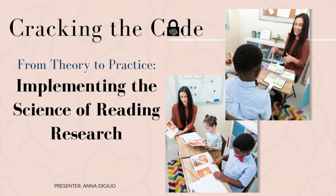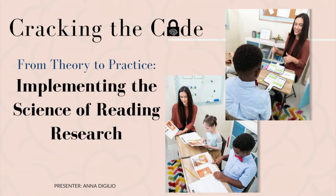One last thing before you go — I just finished creating a two-hour free professional development course on implementing the science of reading. It's completely free, and if you register and watch the full two hours you'll receive a certificate of attendance. I'll put that link in the description as well.